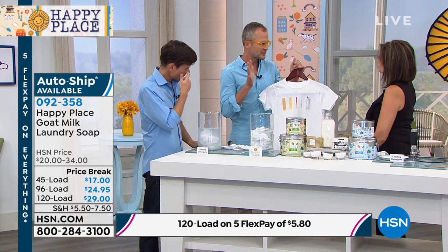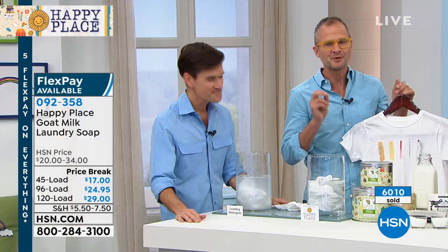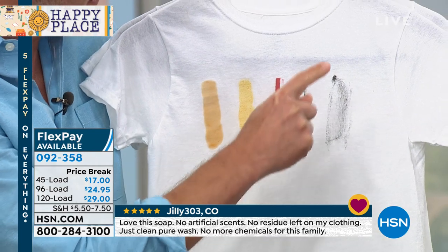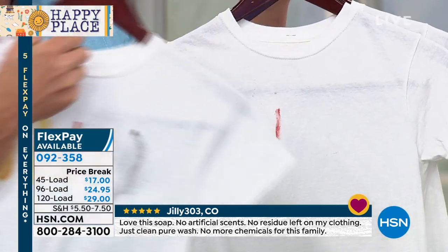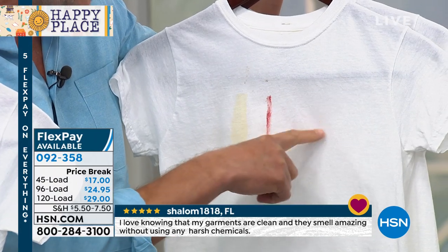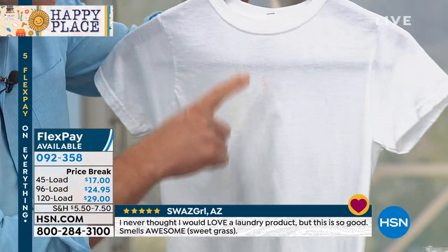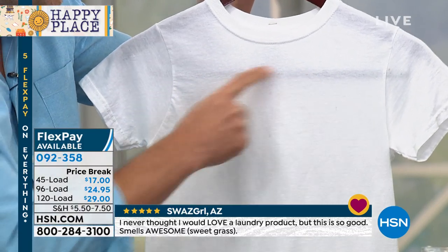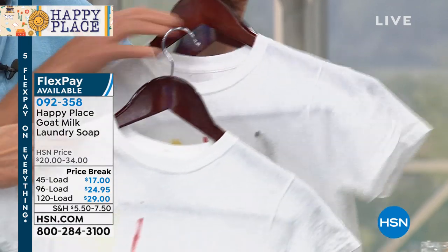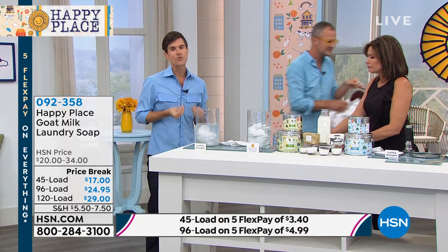Don't just take our word that it works better. HSN has lawyers, so we can't even make our own stains — we go to a third-party lab. Scientists made the stains: barbecue sauce, mustard, lipstick, mascara, eye makeup. We washed these in the leading chemical detergent and it did a pretty good job except for the lipstick and mustard. Then we washed in Happy Place using the laundry system with the stain stick — just one cycle — and it took almost everything out. The lab wanted to show you don't need all those chemicals.